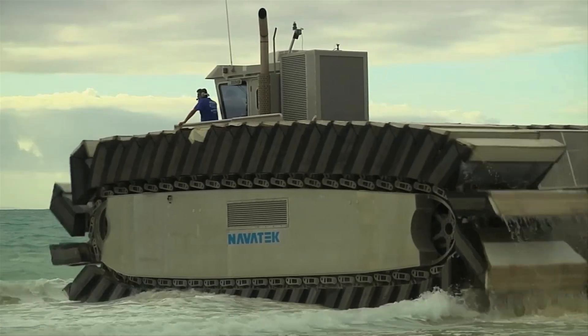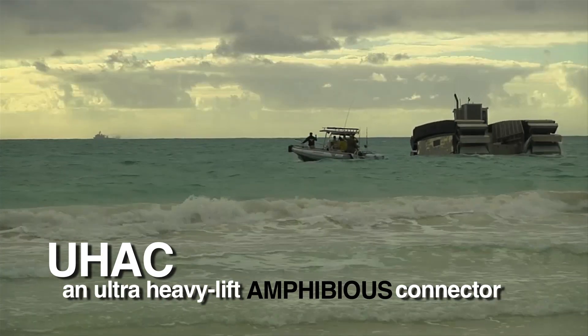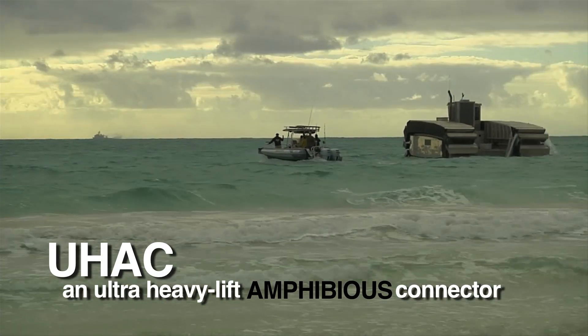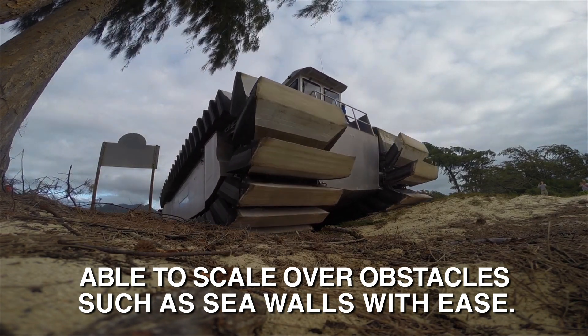An example of a successful experimentation project is the UHAC, an Ultra Heavy Lift Amphibious Connector. We'll also be able to scale over obstacles such as sea walls with ease.